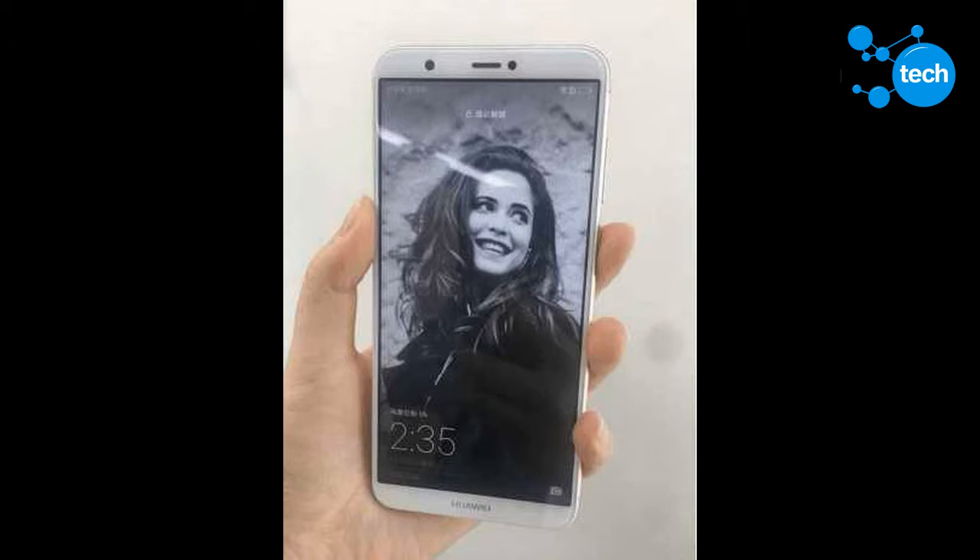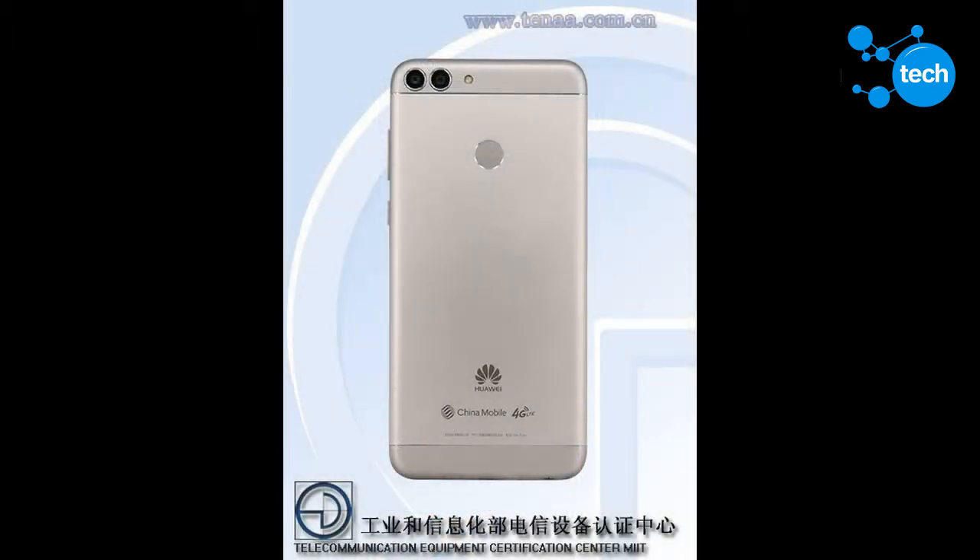The Enjoy 7S, unlike its siblings the Enjoy 7 and Enjoy 7 Plus, will have a full screen display. The display is 5.65 inches and will have a resolution of 2160x1080.